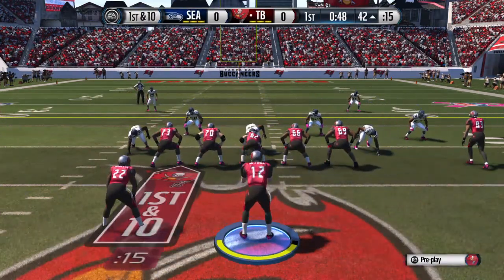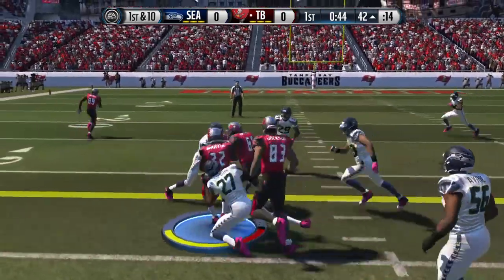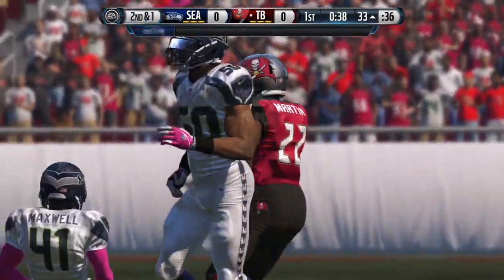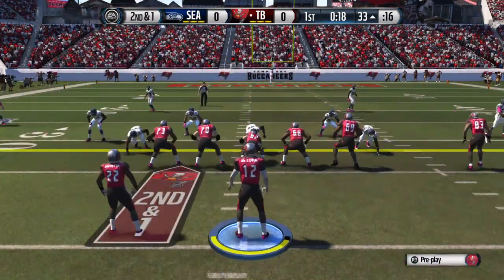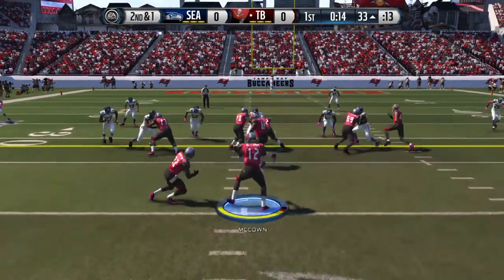Offense lines up here. First down and ten. Here's the handoff to Doug Martin, taken down at the 33. Running backs love counter runs. They know when a defense has been over-pursuing, so they make that fake one way, and when they cut it back, there's usually a great running lane there.